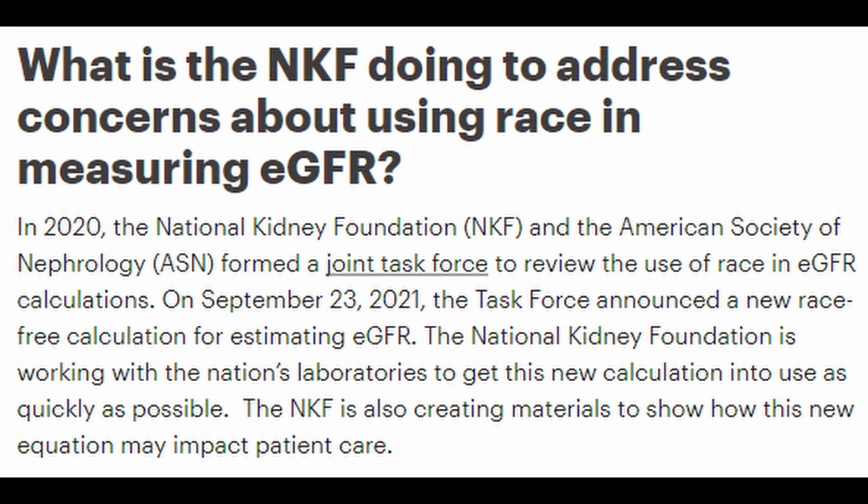Problem number two: GFR used to be racist. In the EMR there was a separate calculation for African-American GFR versus a white person's GFR, based on the assumption that African-Americans may have more muscle mass and therefore a slightly higher GFR. This can still be seen in some EMRs and remains pervasive. However, in 2021, the National Kidney Foundation and the American Society of Nephrology created a race-free equation for estimating GFR, so this should be going away in the near future.